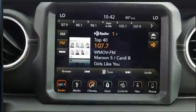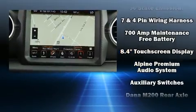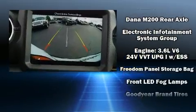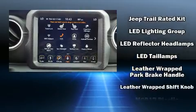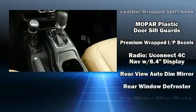Jeep also prioritized safety and security with features such as dual front impact airbags with occupant sensing, integrated rollover protection, traction control, brake assist, a panic alarm, and four-wheel disc brakes with ABS. Electronic stability control stands out as a technologically savvy innovation keeping you better connected to the road.